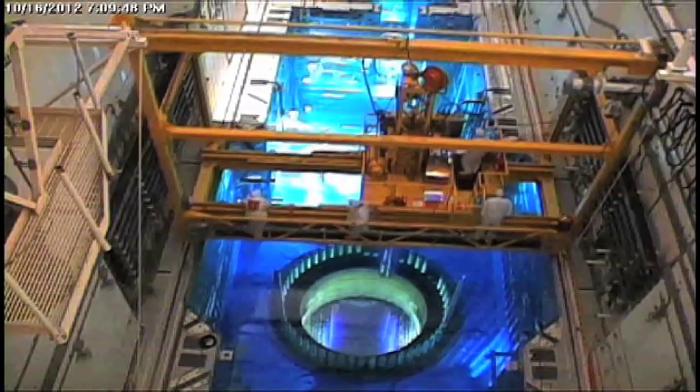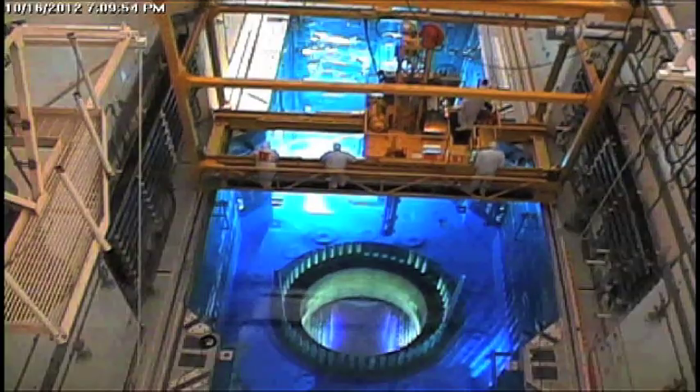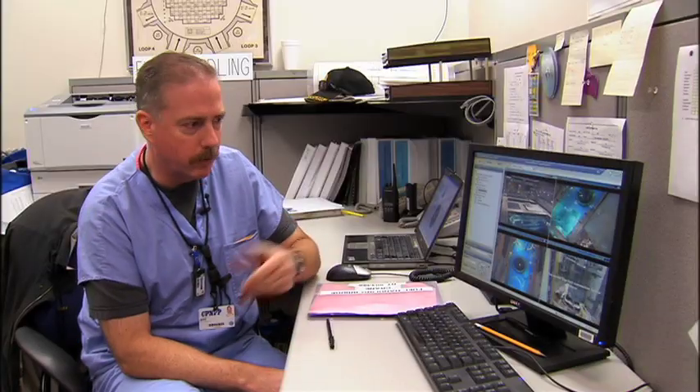In the refueling outage, the main purpose is to change out the core. The core is the region of the reactor that contains the fuel and the nuclear reaction. In all, it holds nearly 200 assemblies, roughly half of which are replaced each outage. The fuel assemblies are taken out of the core, placed in the fuel building, and they are ready to complete the reassembly phase. We'll place the head back on the reactor vessel, bolt everything up, and then be ready to start the plant back up.